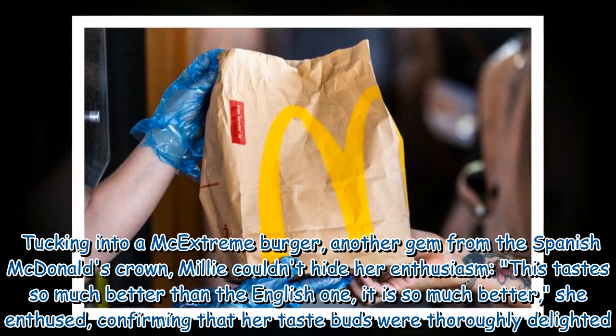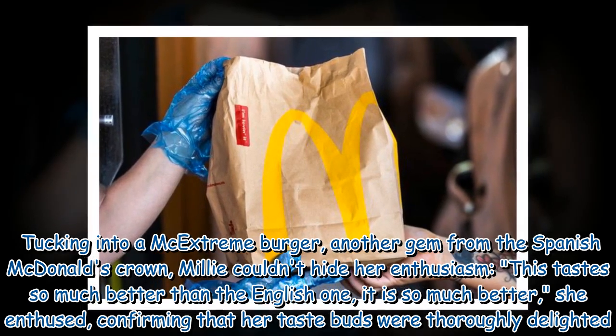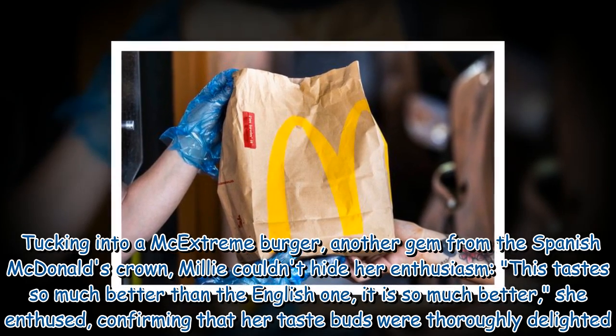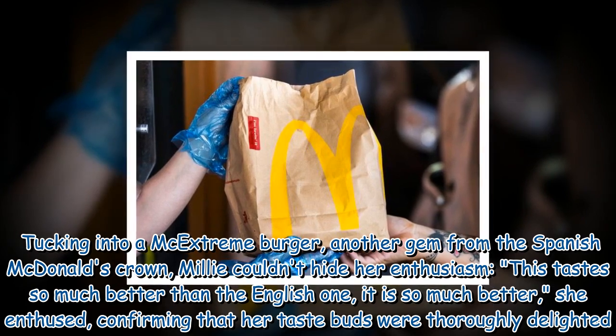Tucking into an extreme burger — another gem from the Spanish McDonald's crown — Millie couldn't hide her enthusiasm. 'This tastes so much better than the English one, it is so much better,' she enthused, confirming that her taste buds were thoroughly delighted.